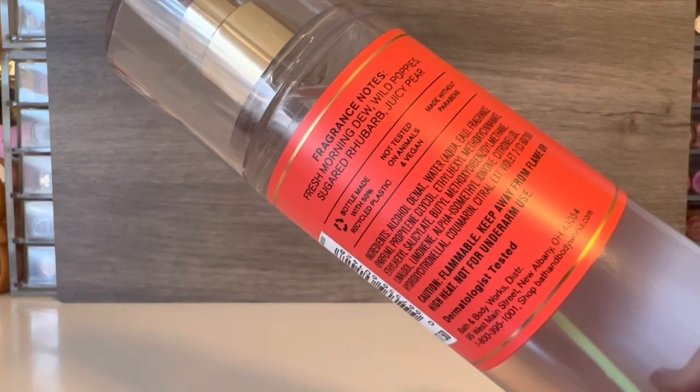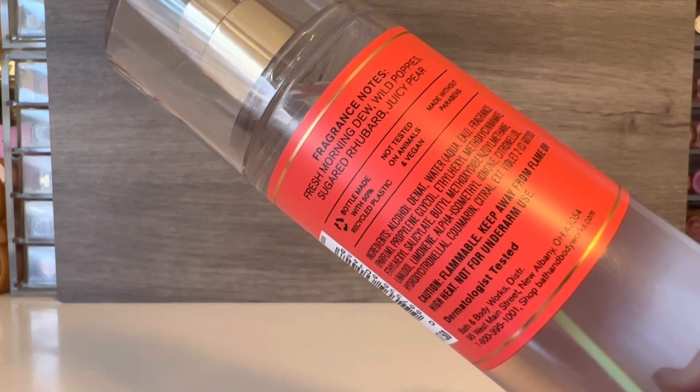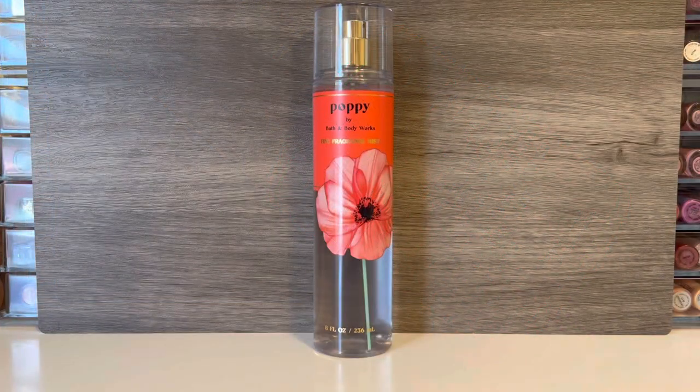Poppy has notes of fresh morning dew, wild poppies, sugared rhubarb, and juicy pear. At first this is a really nice fruity scent. The rhubarb seems a little bit softer than the actual fruit but it does still have a little kick to it. Overall the scent just comes across very fruity but also sweet, and I also feel like it has a little greenness to it. I think this is just a nice fruity floral. For people who like those types of scents, it's nice to me but I just don't feel like it's very special.